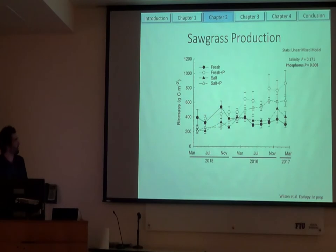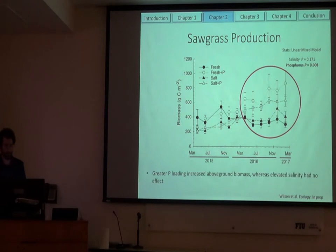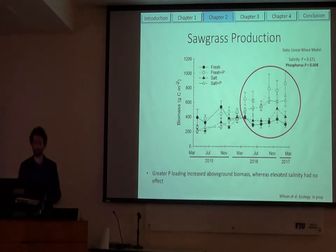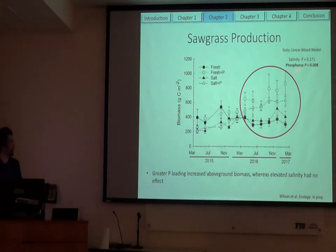For this experiment, we took 24 monoliths and had four different treatments where we manipulated salinity and phosphorus. Our salinity treatments: ambient was freshwater, and elevated — over the two years — averaged about 9 parts per thousand, which was about the same ambient conditions as our brackish water site from chapter one, mimicking potential future conditions. We continually added phosphorus at about 0.45 milligrams phosphorus per day — about twice the ambient amount. During the first year there weren't really any patterns emerging, but during the second year, we start to see the separation where there was a significant effect on sawgrass biomass when we added phosphorus, but no effect of salinity — which is pretty surprising.